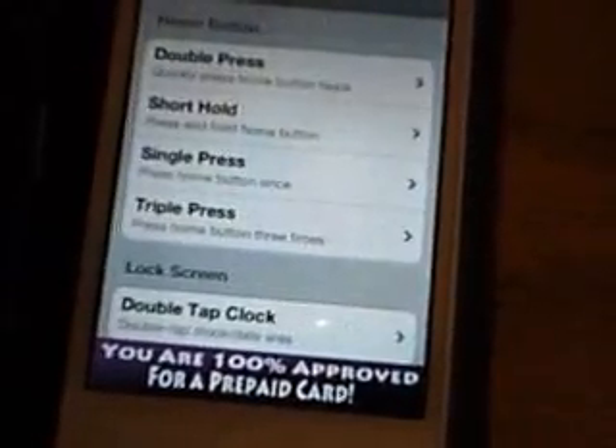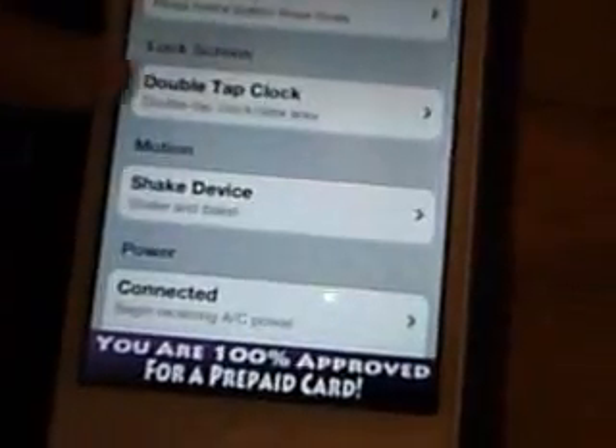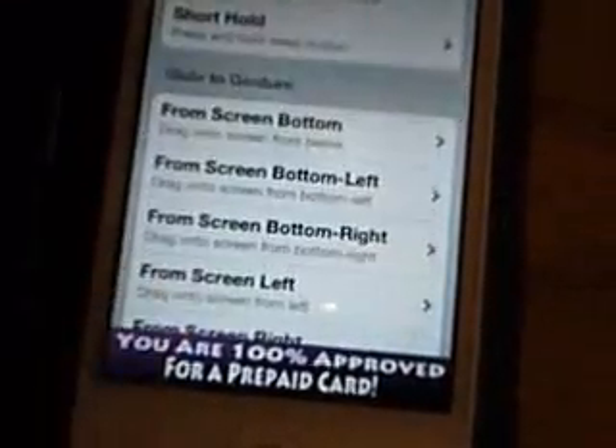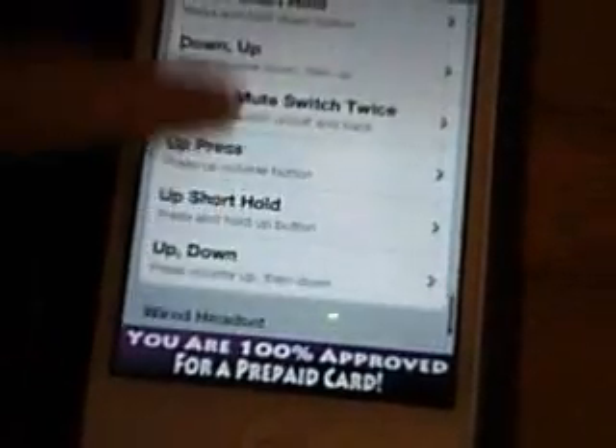You pick what buttons you want to do what on the lock screen. That's the unlock tap — tap the clock to unlock. There are other things you can do, like different gestures to unlock, or you can shake your phone to unlock it.